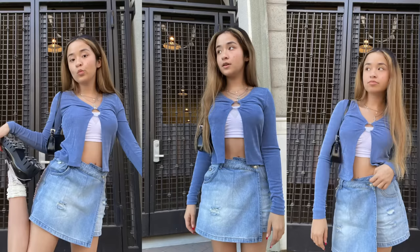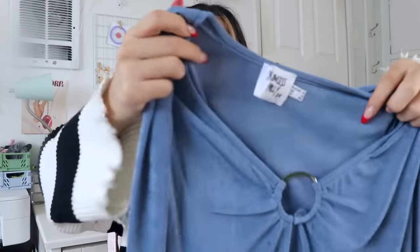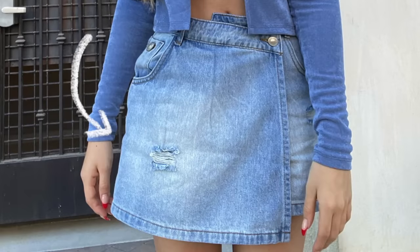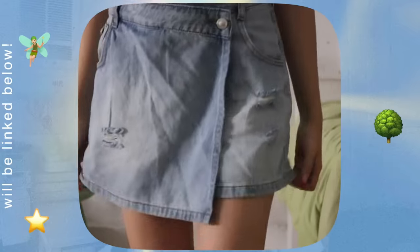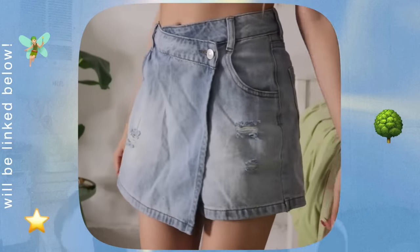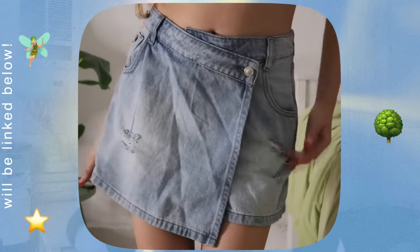Next I got this cute little top with a ring in the middle and a cut-out detail — I already wore this out and took pictures in it. I love this blue color, it's so gorgeous. The style reminds me of something my mom probably wore in the 90s. With that same outfit I wore a jean skirt also from Princess Polly — I know, another jean skirt, but this one has a cute little crossover moment going on, so it's different.